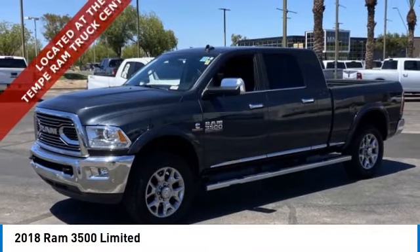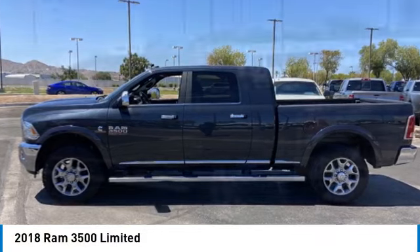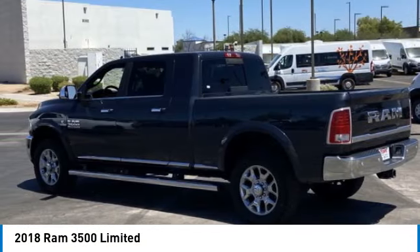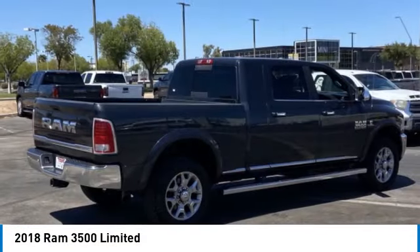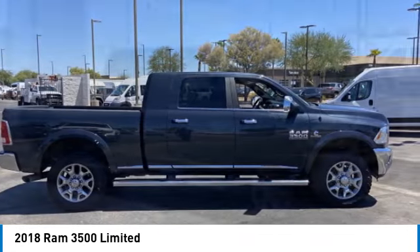Come test drive the 2018 3500. Ram 3500 is a solid option for truck buyers in need of hauling capacity and serious towing. With names like Hemi and Cummins under the hood, there is plenty of muscle to back it up.